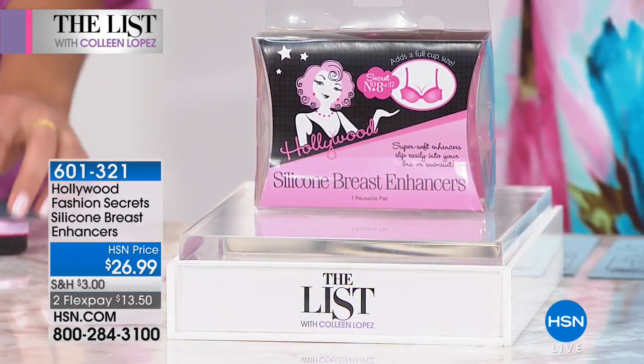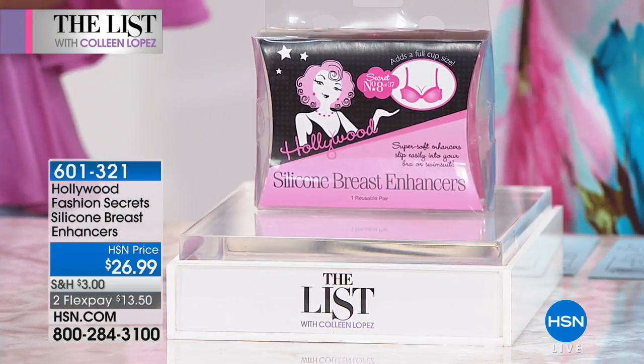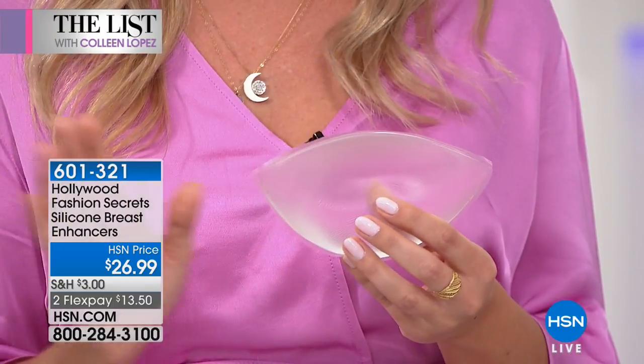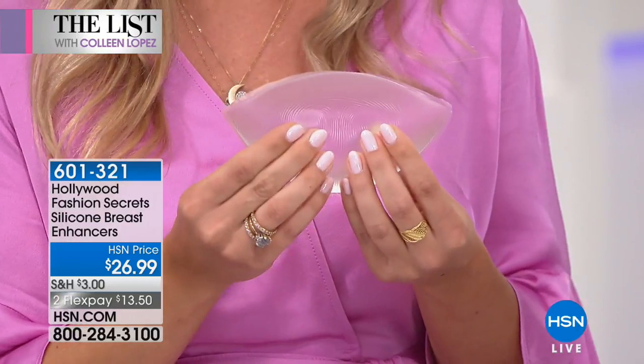What if you want the boobies to just appear fuller? This is wonderful — it's silicone breast enhancers, $26.99, two flexible payments. You don't need a larger bra size when you put these in. These are going to work with all of the bras you already have in your lingerie drawer. They have a really smooth, tapered edge so they're going to lay seamlessly with your breast. No one is going to know that you're wearing these. They mimic the same material and silicone as they use in actual breast augmentations, so they look and feel like a natural breast.